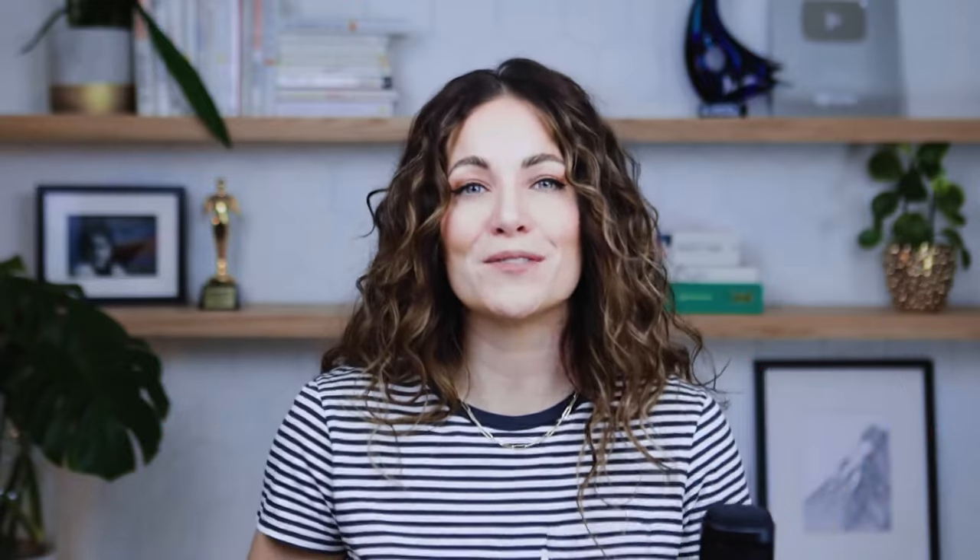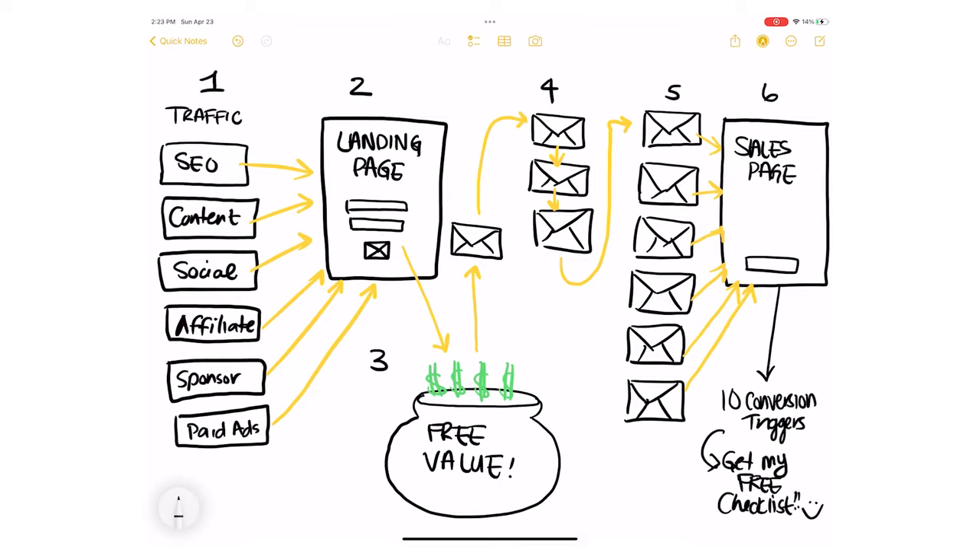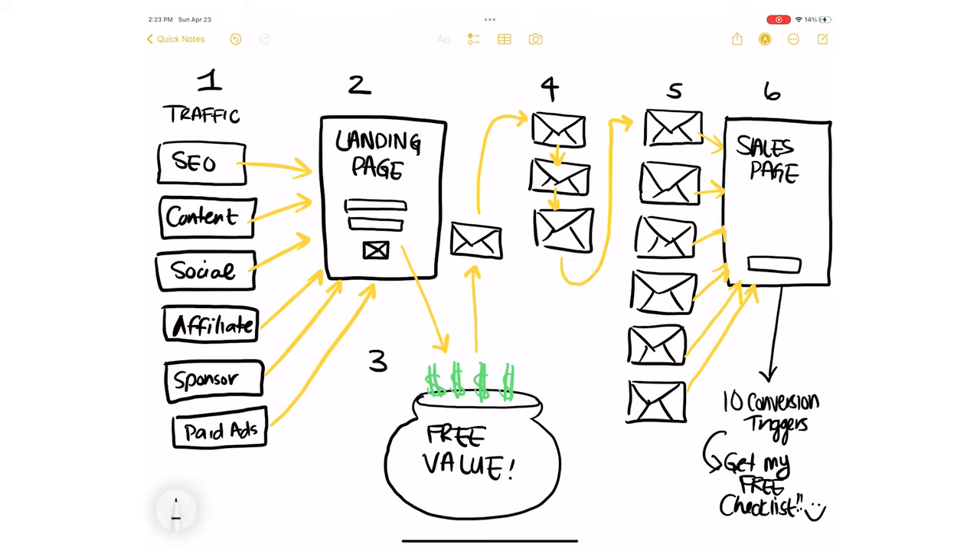And there you have it — a simple funnel that has made me millions of dollars: traffic, landing page, high-value lead magnet, indoctrination emails, sales emails, and of course, your sales page. If you are ready to take all of this knowledge from tactical to practical, make sure to check out my eight-week copywriting coaching program, the Copy Posse Launch Files. Inside this program, I teach you exactly how to write each and every asset I talked about today, including the formulas, the guides, and step-by-step training to help you write a million-dollar funnel. You'll find the link to get started in the description box below, and the link to my hot offer checklist at the end of this video.